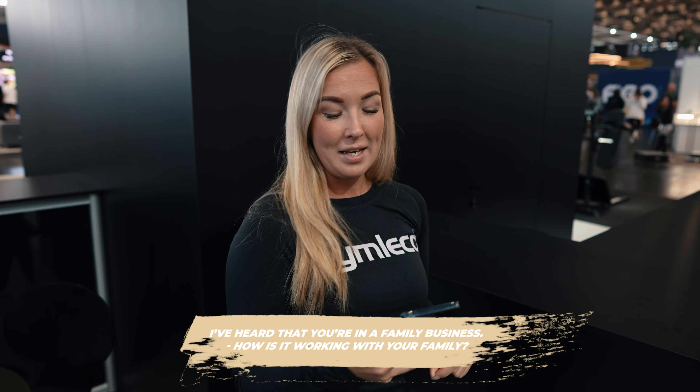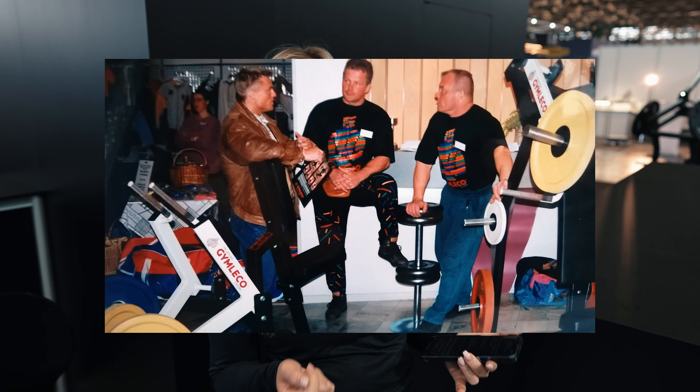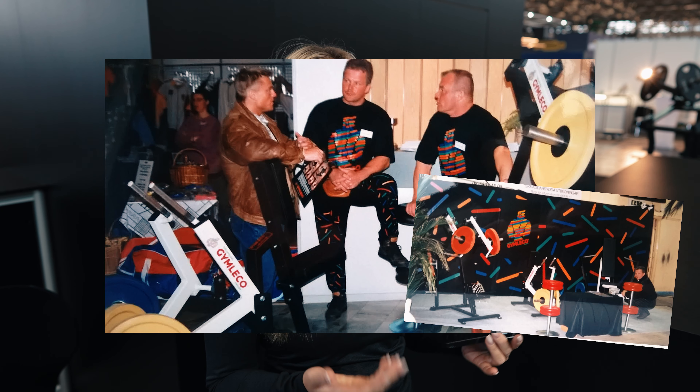I've heard that you are a family business. How is it to work with your family? As you know, we are a family business. It's actually my father who founded Gemlatko in 1994. I also have my sister in the company as the CEO. And I actually want to answer this question with her, so let's grab her.